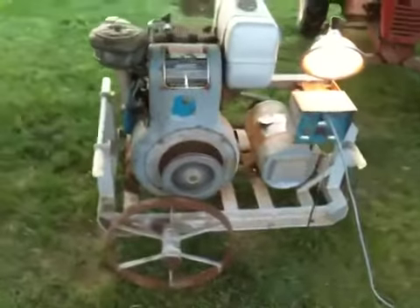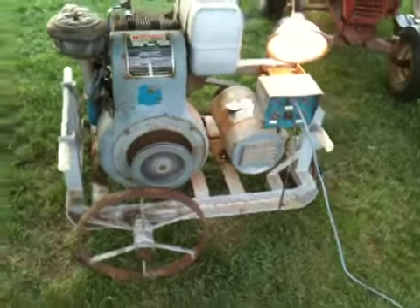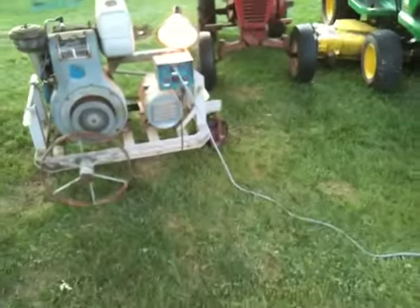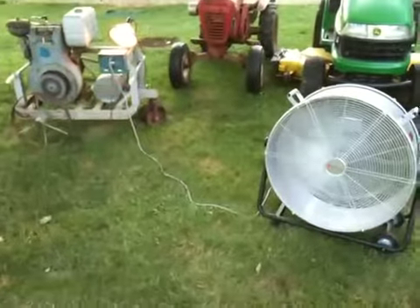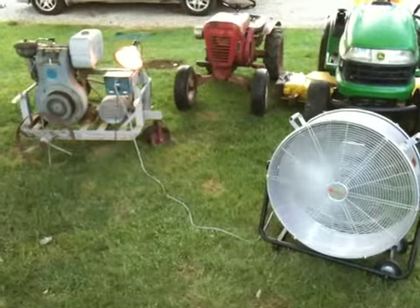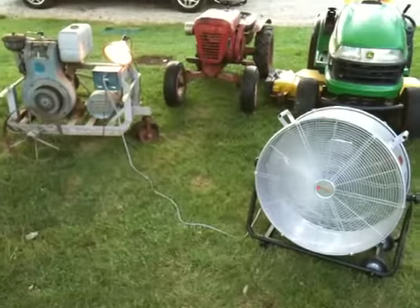You can see we've got a light running off of it. We've got an extension cord running over here, and we have a fan going. Seems to be doing pretty good, just trucking right along there, producing about 120 volts.